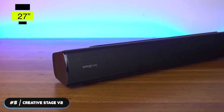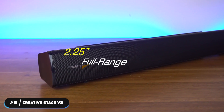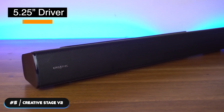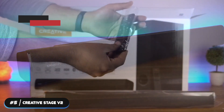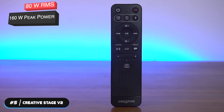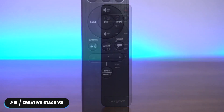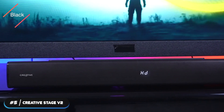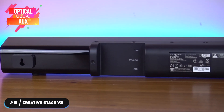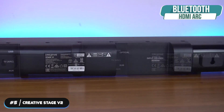The soundbar is 27 inches and weighs 4.4 pounds. It has two 2.25-inch full-range drivers, and the subwoofer has a 5.25-inch driver. The system can put out 80 watts RMS and 160 watts peak power. It has a frequency range of 55 Hz to 20,000 Hz. It's available in matte black and doesn't require a receiver. The soundbar has optical, USB-C, and aux inputs, and also supports Bluetooth and HDMI ARC.